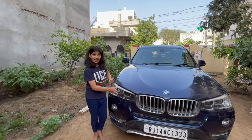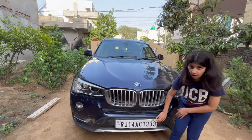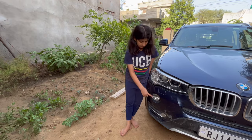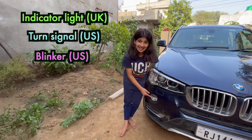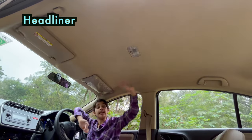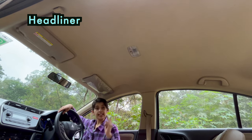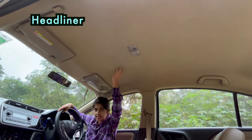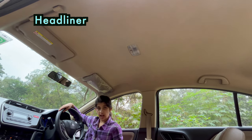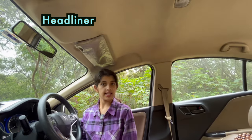This is a headlight. This is also a headlight. This is called number plate. This is called indicator light. This one is called a headliner. It covers the ceiling of the car. It does not allow heat and noise to enter inside the car from outside, or I would say it provides insulation against heat and noise.